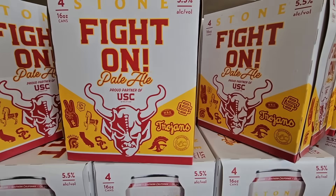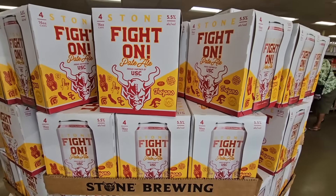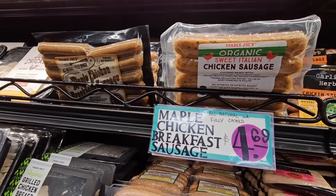Normally they don't have a beer up front. This is a Stone Brewery called Fight On, $10.99 for a pack of six.